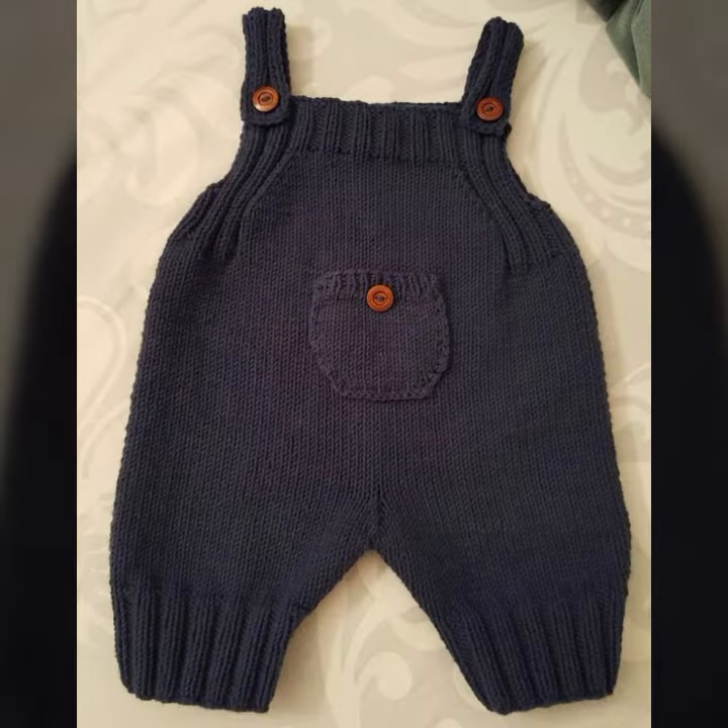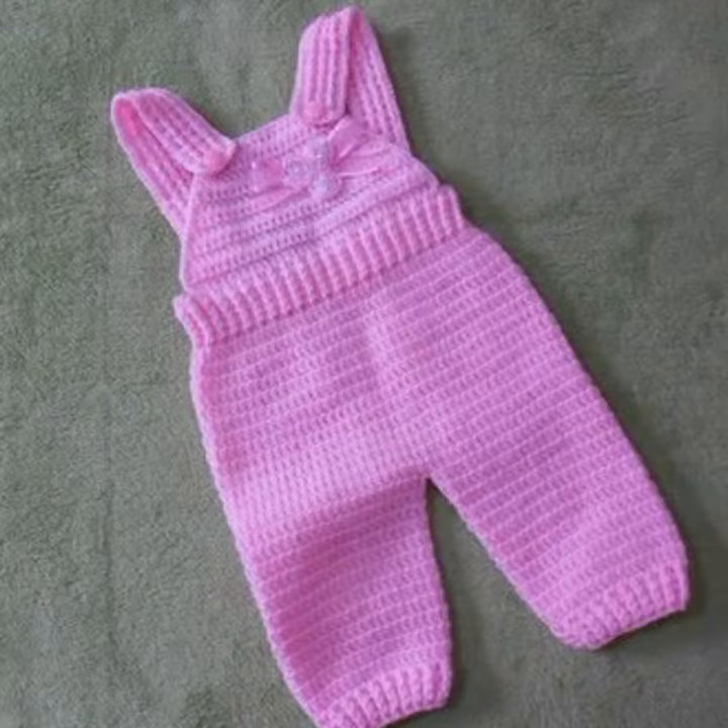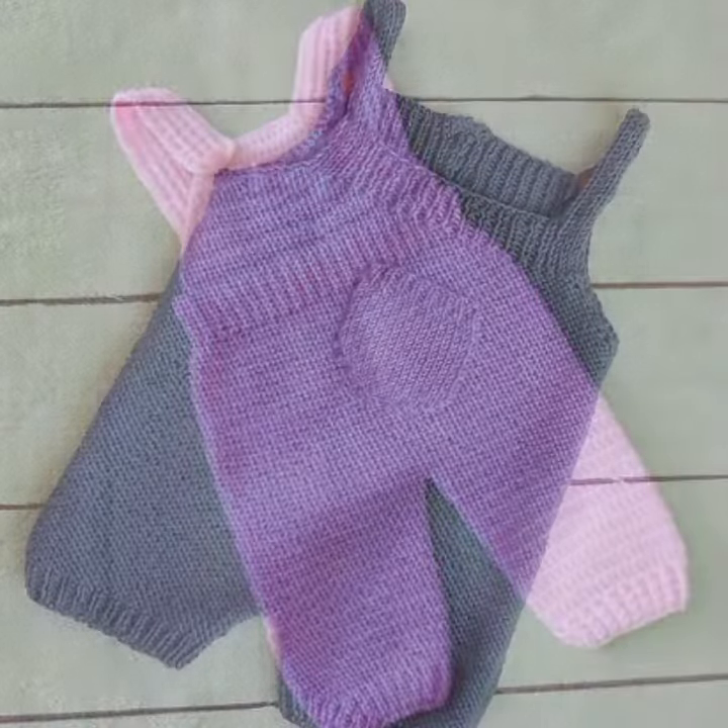If you want to buy these very beautiful baby crochet romper designs, then I will tell you some website names, like lexpressybiver.com, etsy.com, and Amazon.